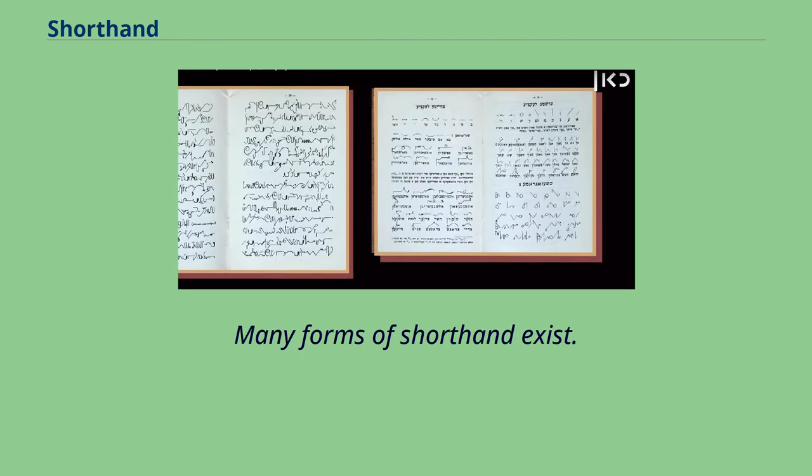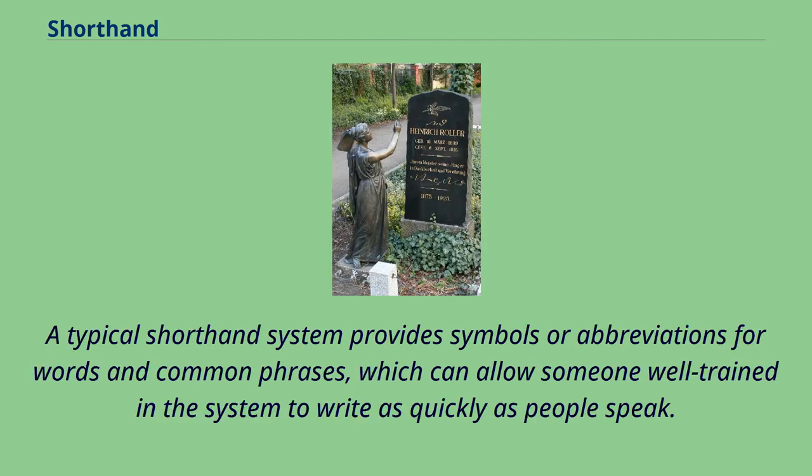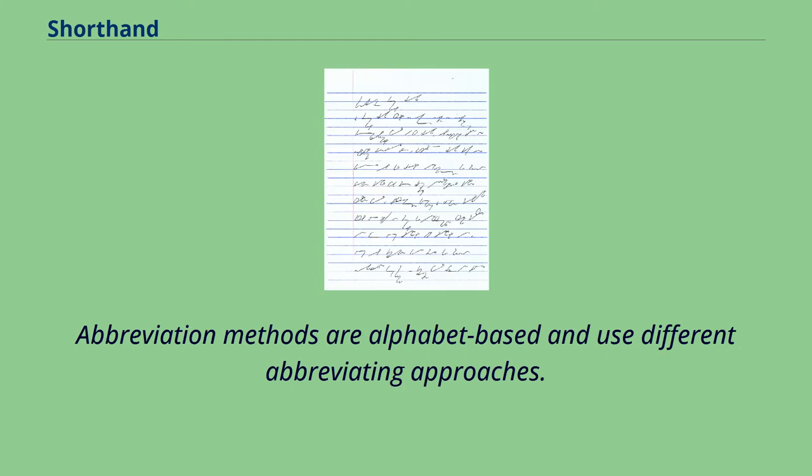Many forms of shorthand exist. A typical shorthand system provides symbols or abbreviations for words and common phrases, which can allow someone well-trained in the system to write as quickly as people speak. Abbreviation methods are alphabet-based and use different abbreviating approaches.